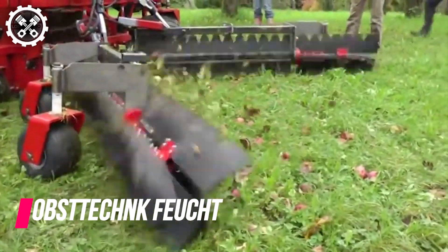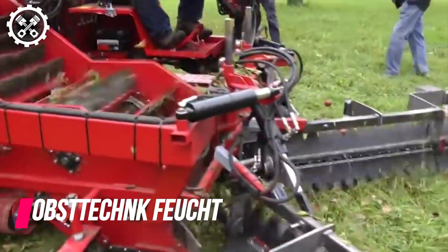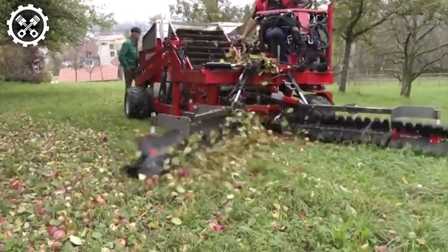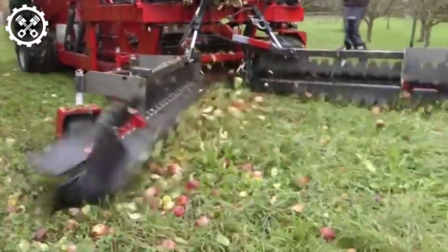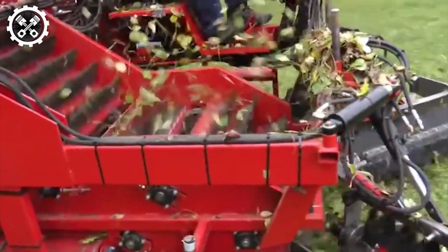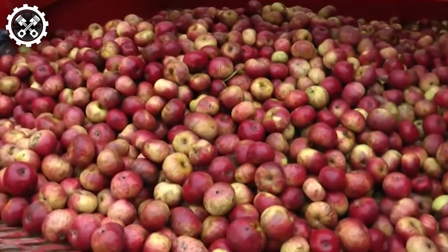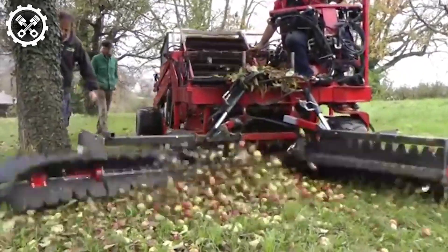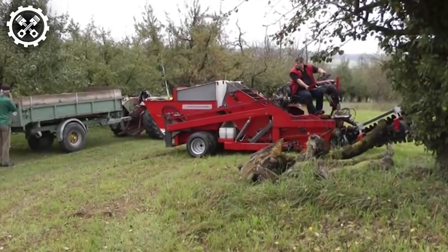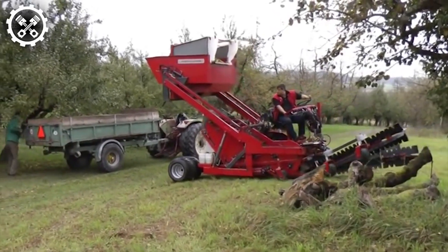Crafted specifically for harvesting cider apples from the soil with utmost care, this machine ensures minimal damage during the process. Its operational concept is straightforward: a roller fitted with rubber slates gently lifts the fruit from the ground and transports it along a predetermined path into the collection container. Along this journey, the fruit undergoes a clever cleaning mechanism, guaranteeing contamination-free harvesting. Resembling a robust street sweeper, this machine is user-friendly and makes the fruit harvesting experience enjoyable. Moreover, its versatility allows for utilization in both scattered fruit tree settings and larger plantations.